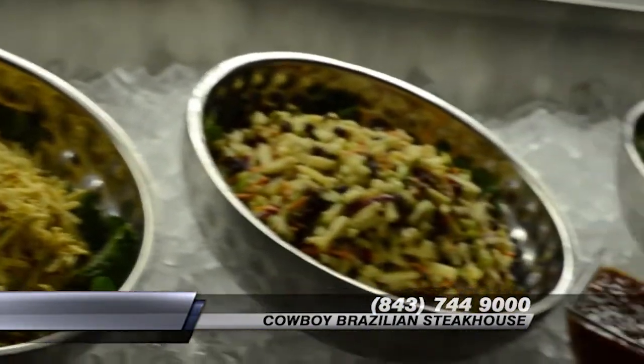We have a chicken salad, tabbouleh, and a potato salad. On our salad bar, we also have salmon and shrimp.